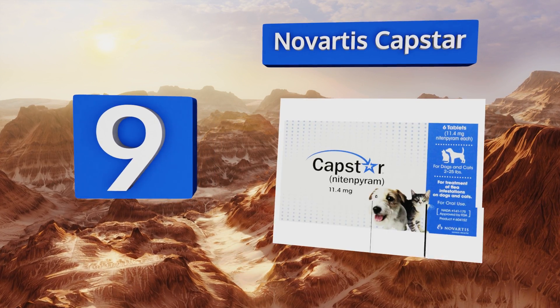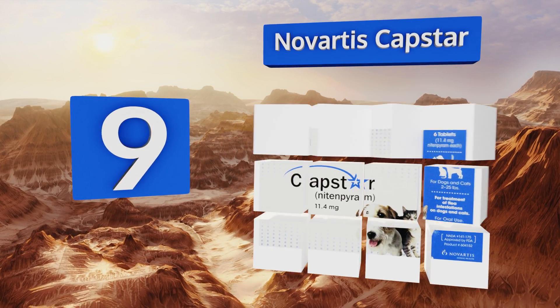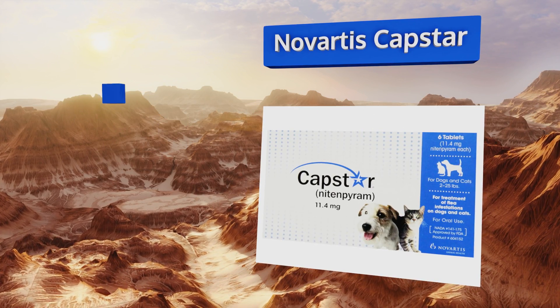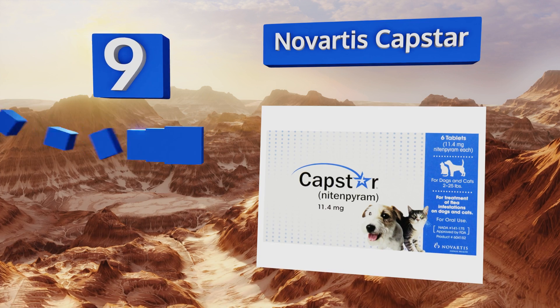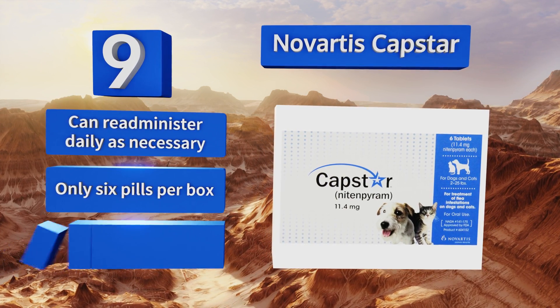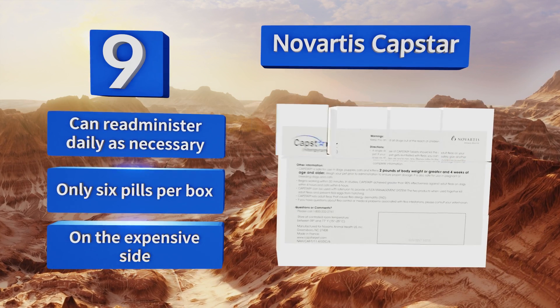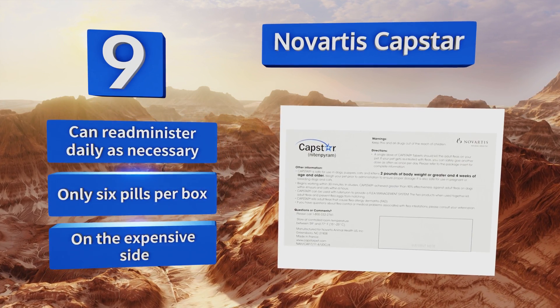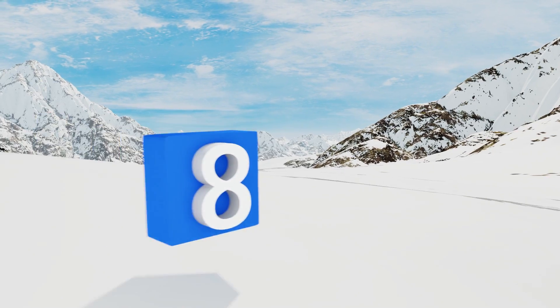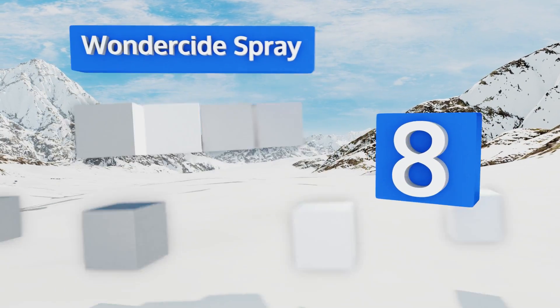At number 9, a single Novartis Capstar tablet is enough to wipe out every adult flea on your cat, giving him a respite from the scratching and biting that's been plaguing him. Unfortunately, it doesn't take out eggs or larvae so you'll likely have to retreat him in a few weeks. You can readminister daily as necessary, but you get only six pills per box and it is on the expensive side.